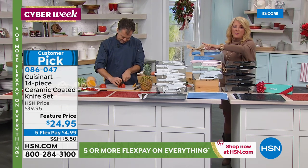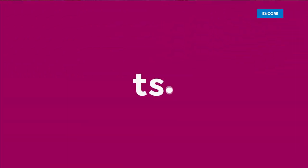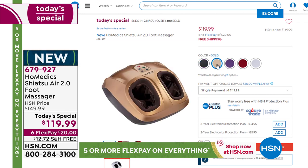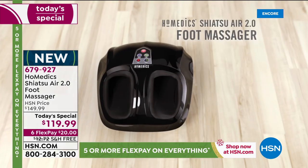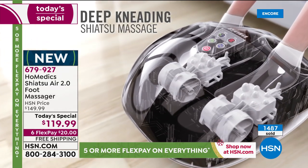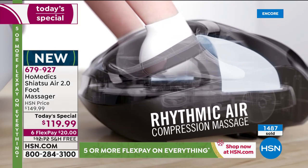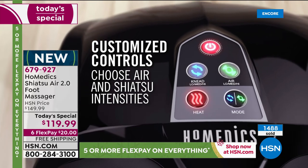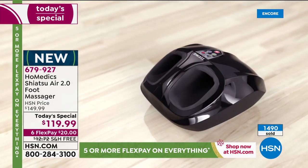The Home Medics massager is flying — close to 1,500 already ordered today in basically half an hour. It's true shiatsu massaging plus air compression plus heat, all customizable. The lowest price we've ever offered. Last year it sold out early and was ten dollars more with only five flex pays. This year's newest model: six flex pays, ten dollars less, free shipping and handling. Gold is the most limited — maybe 800 left — and that number will drop fast once we do another look in a couple of minutes.